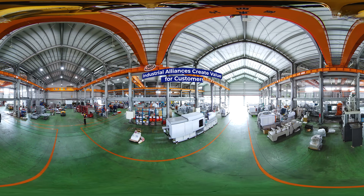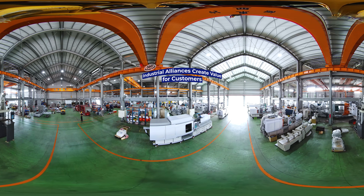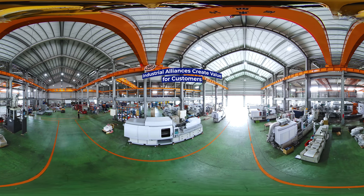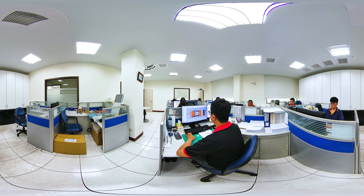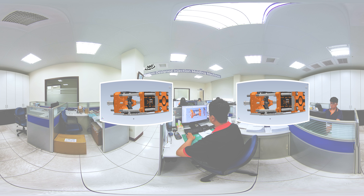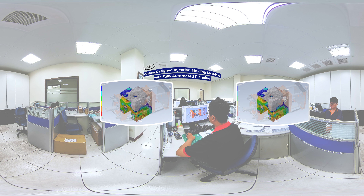The company believes that industrial alliances create value for customers, and the company's expert technical team is always working to improve injection molding products and create value for customers through innovation. With more than 40 years' experience of manufacturing injection molding machines, the company is able to provide customers with the maximum flexibility, from injection molding machines and customized designs to overall planning of factory automation.